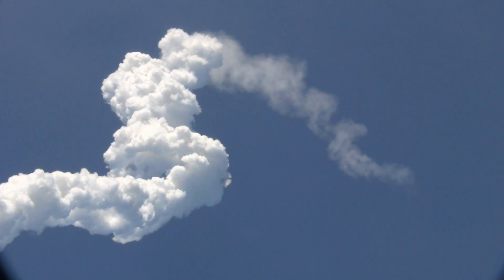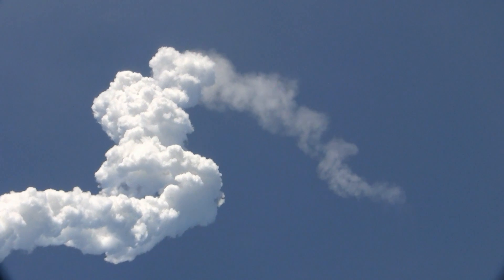The auxiliary power unit is still in great shape, as are the fuel cells. Atlantis is traveling 3,700 miles per hour at an altitude of 47 miles, downrange from the Kennedy Space Center now 88 miles.